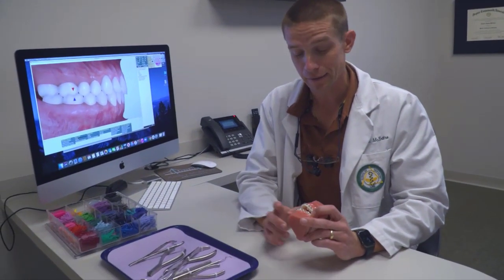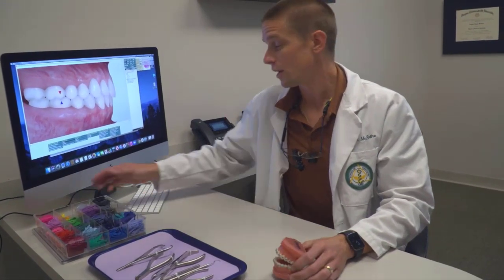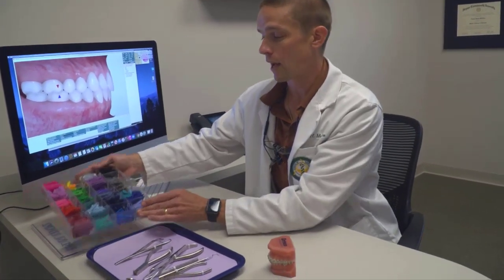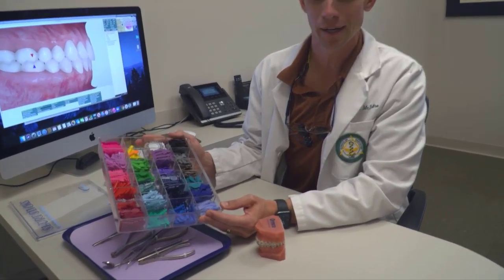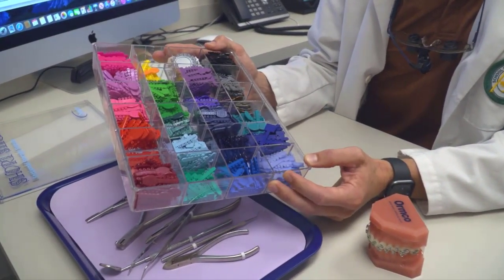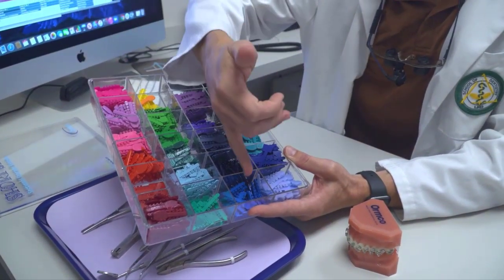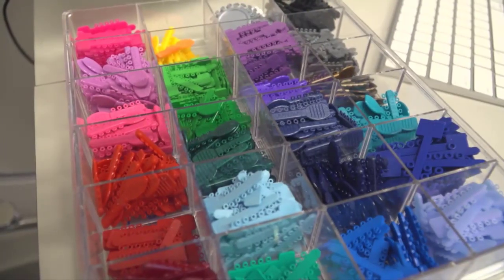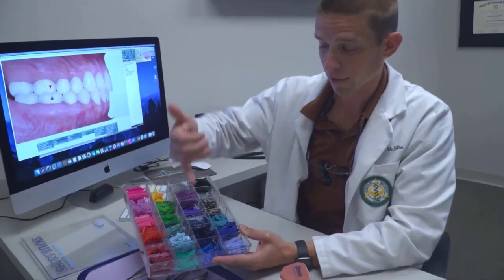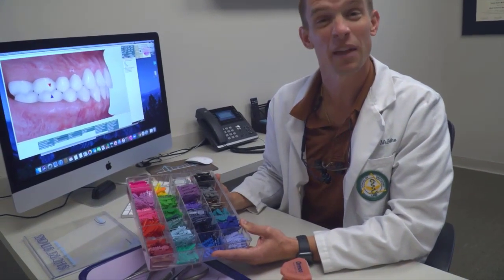Speaking of ligatures, one of the main things our younger patients get excited about is the opportunity to change color when we put their ligatures back on. We have quite the myriad of different colors to choose from. Favorites in our office are always going to be hot pink and royal blue. Personally, my favorite is light blue because it's a clean look and it's rather stain resistant, so it holds its color and looks nice and clean until your next appointment.